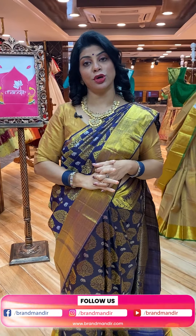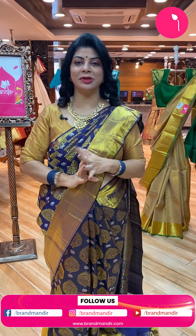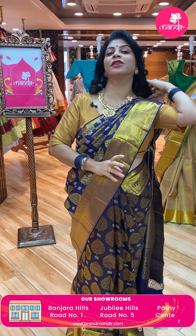Take a screenshot and WhatsApp us on 7337337000. Not only live sarees — Brand Mandir is providing video calling facility. Just mention your convenient timings on our WhatsApp number 7337337000. Our executive will get back to you and show you whatever collections you are looking for. We ship globally; within Hyderabad we provide cash on delivery option.